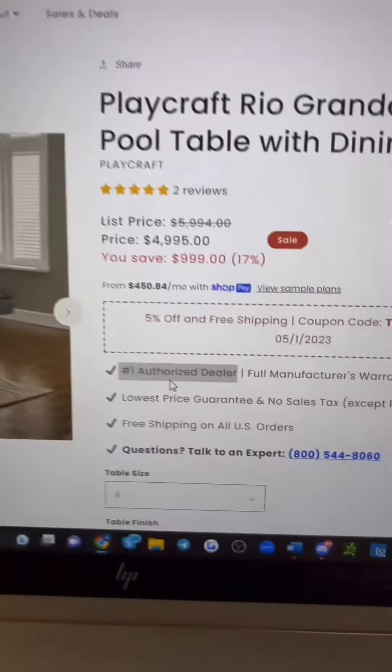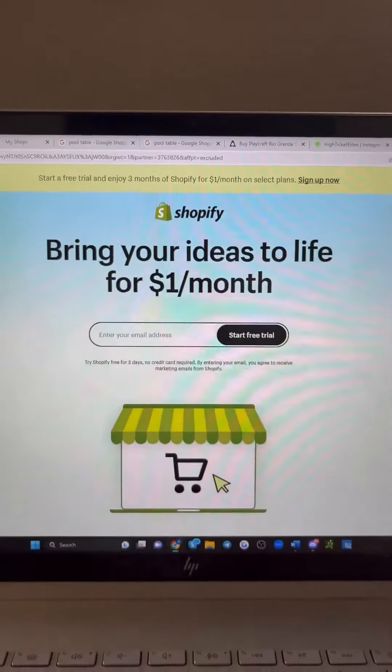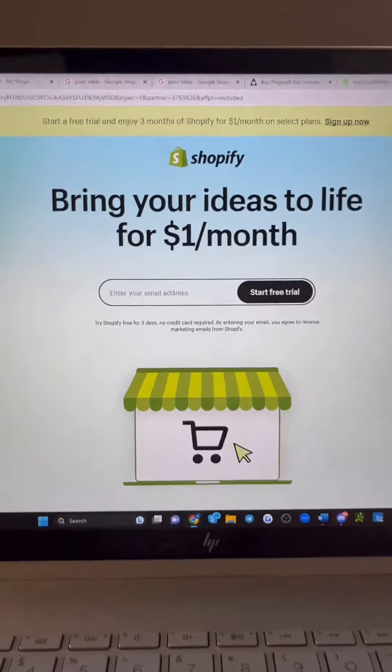Instantly we see it — authorized dealer. That means that this store is drop shipping every single brand they sell. Now it's time to build and design your Shopify store. Make sure it resembles your competitors who are doing well.